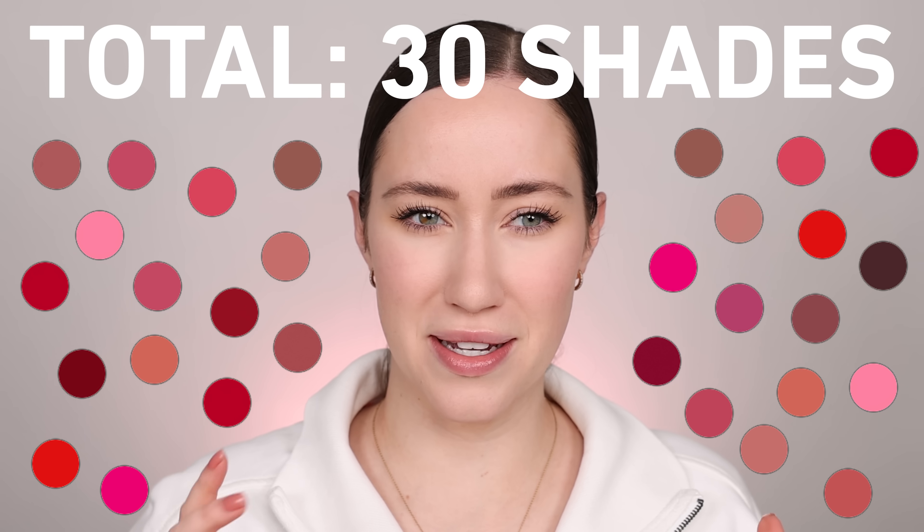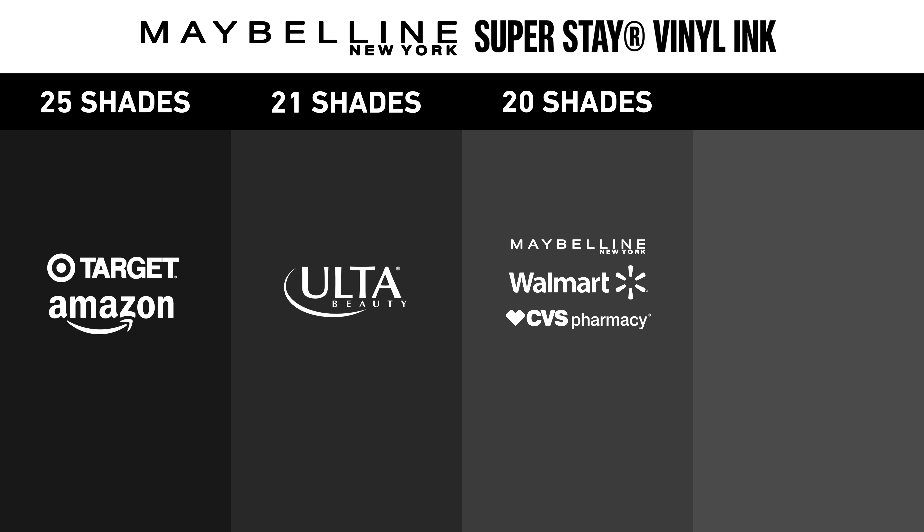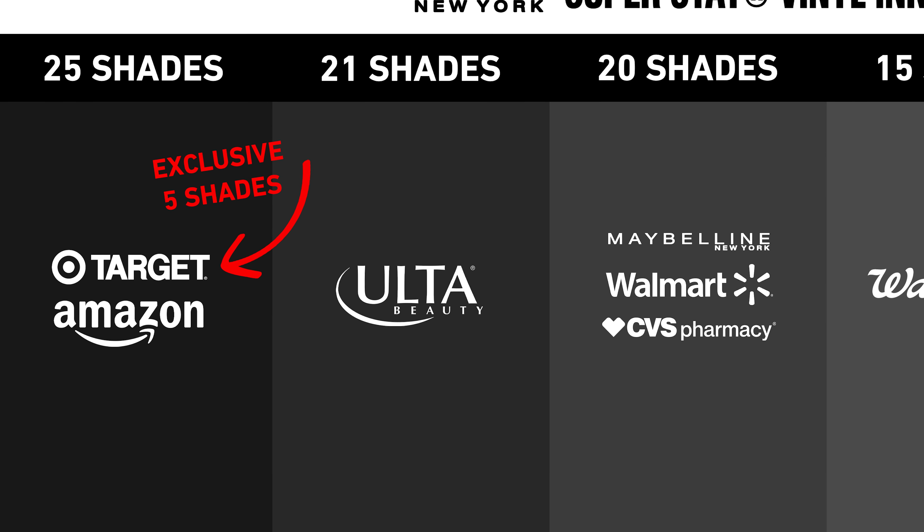I found them on Ulta. These are very fun, bright shades — perfect for spring and summer it seems like. So now there's a total of 30 shades, but it's kind of weird because there's some shades that are available on certain retailers and others that are not. Both at Target and Amazon there's 25 shades. At Ulta they sell 21 shades. Maybelline, Walmart, and CVS all have 20 shades available, and then Walgreens has 15 shades. So it's kind of mixed and matched. I do know that Target has five shades that are exclusive to them and the rest are kind of mixed and matched among retailers, which is kind of interesting.